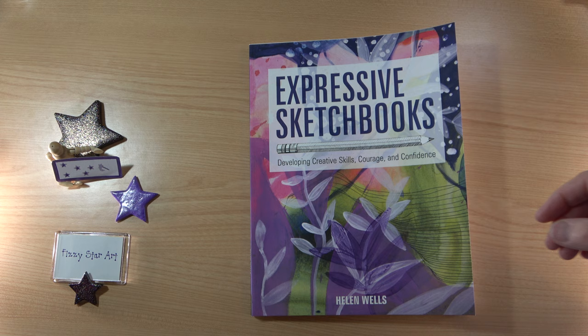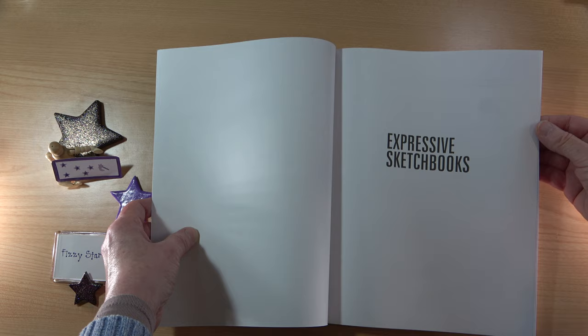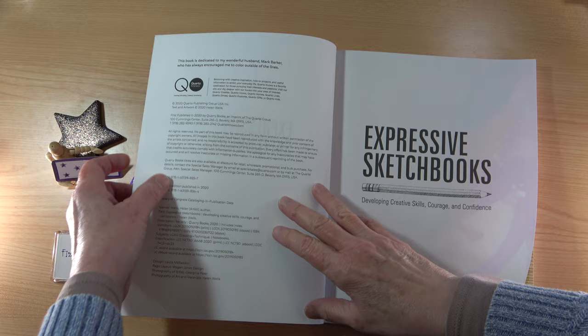I'm going to have a look inside. First of all, I do like this cover — I like the image and it feels sort of velvety. The paper has a matte finish. It was published in 2020 and we've got 144 pages.